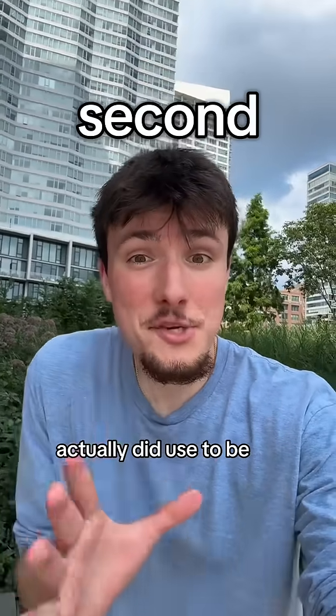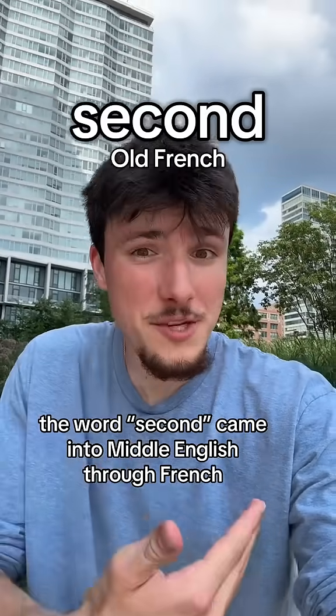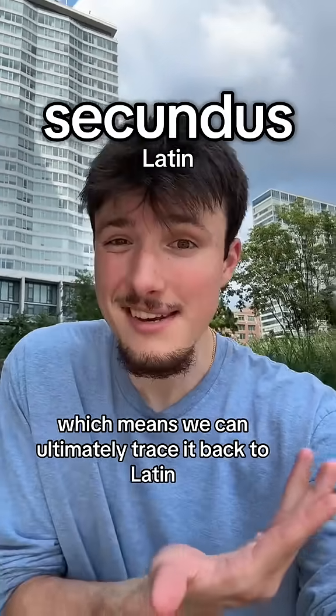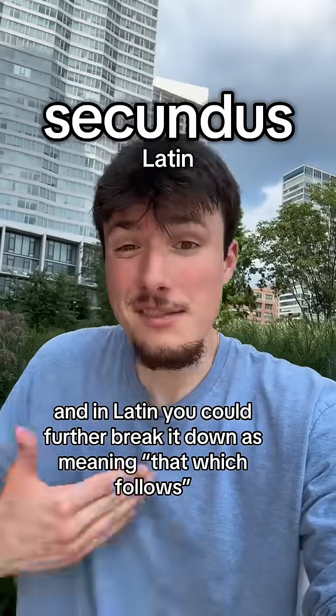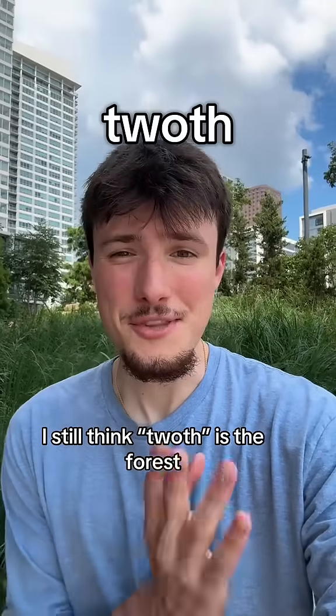2nd, on the other hand, actually did used to be 2th. The word 'second' came into Middle English through French, which means we can ultimately trace it back to Latin. And in Latin, you could further break it down as meaning 'that which follows' — which makes sense: 1st, 2nd, there you go.